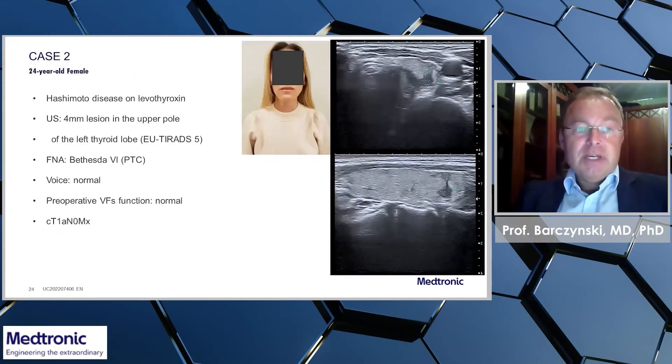On the other hand, we have another case: a 24-year-old female with Hashimoto disease on levothyroxine replacement. On ultrasound, she had a 4 mm lesion in the upper pole of the left thyroid lobe, EUTIRATS-5. On fine needle aspiration, papillary thyroid cancer was diagnosed.